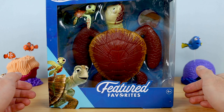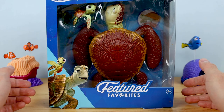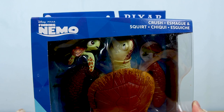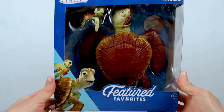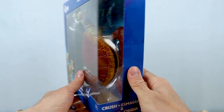This is my fourth Featured Favorites review, so I'm just ready to jump in. Here's the packaging — I love it as always. It's the same as all the other releases, but now we have Crush and Squirt in the corner and the Finding Nemo logo above that. Overall, the in-box presentation here is top-notch as usual.